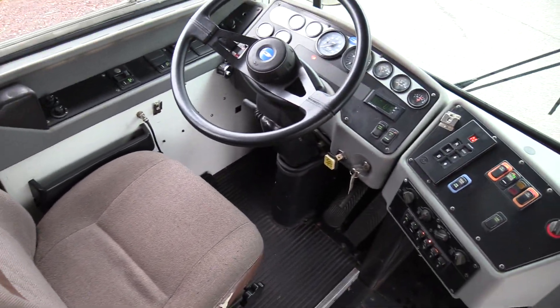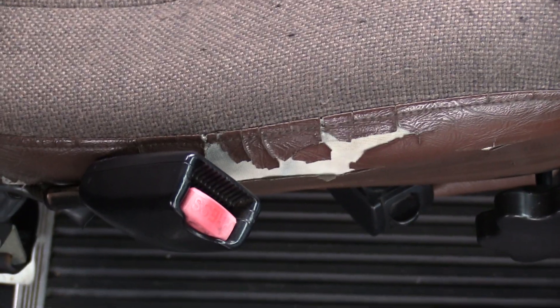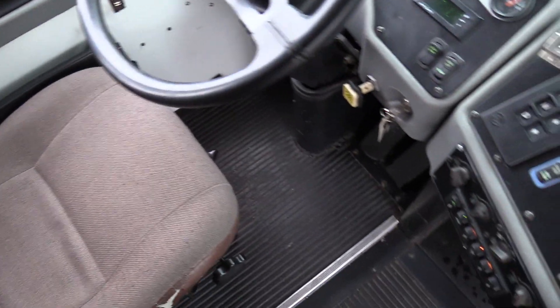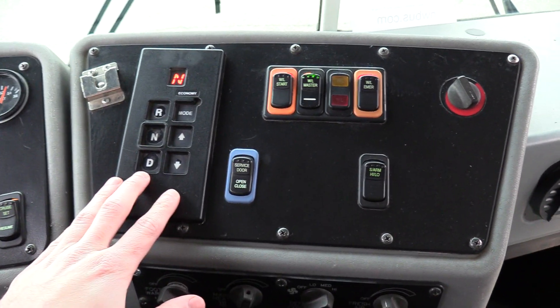Going over the driver area here — driver seat upholstery has a minor infirmity on the side. Got some cracking there on the vinyl but there's no foam sticking out or anything like that. Looks good going all the way up and down. Sitting down here, Allison automatic transmission shift pad right here.